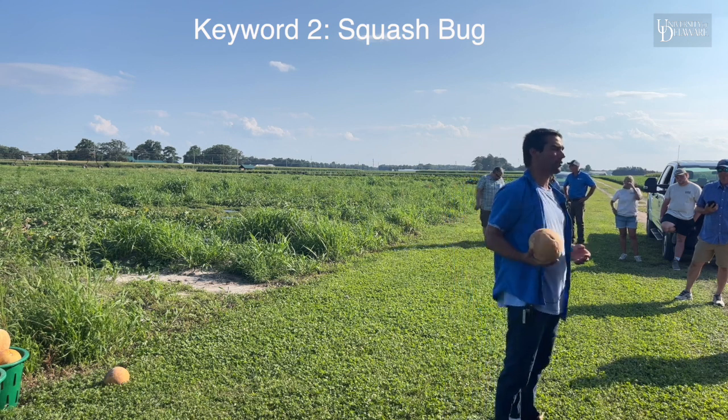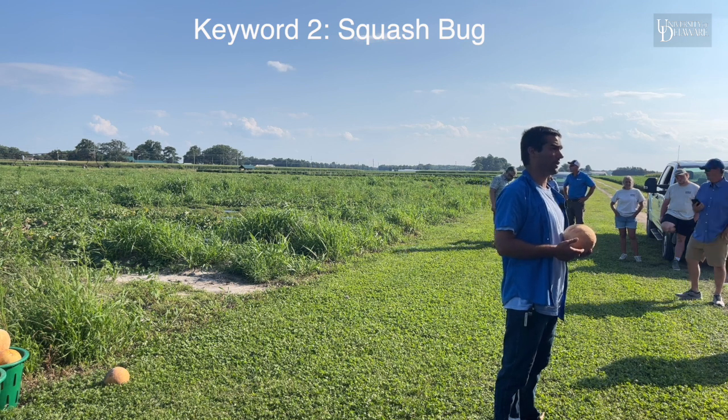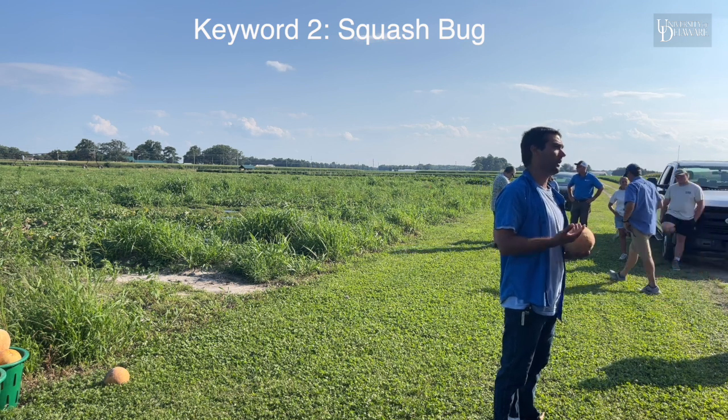The nice thing about squash vine borer is it's active during the daytime so we can see them, and then we can do a revenge spray on them. It makes me feel good.